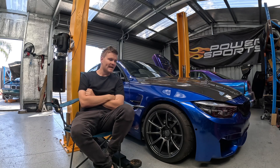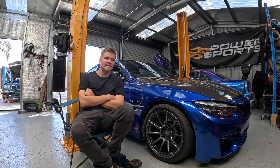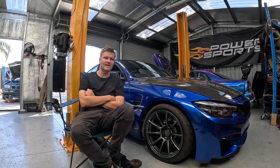As I do, I scroll marketplace every now and then to keep an eye on what's on the market, and this thing popped up — a 2017 M4. When I saw the ad I thought it was too good to be true. I thought there's no way that car's $15,000. This is obviously a scam.